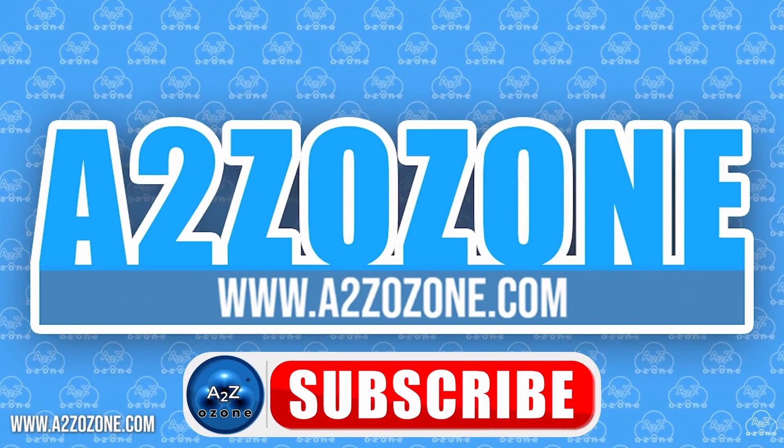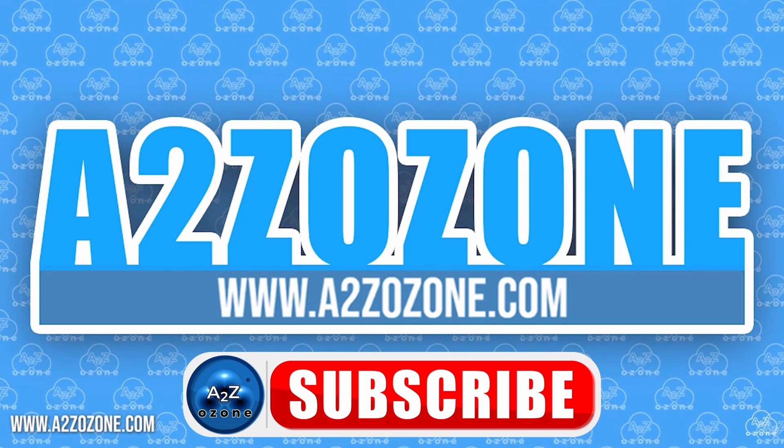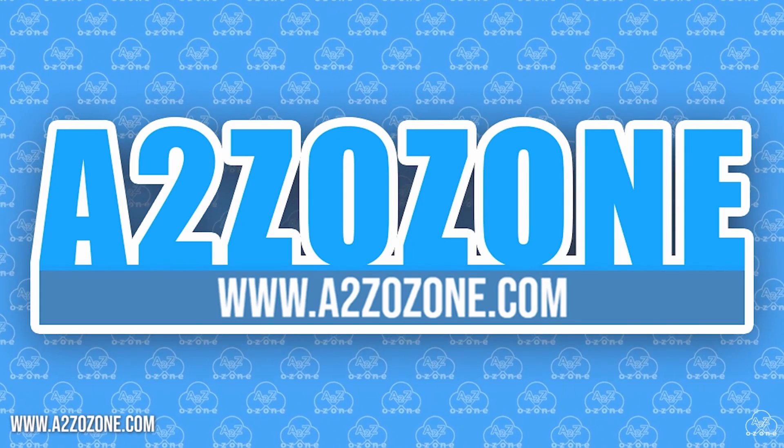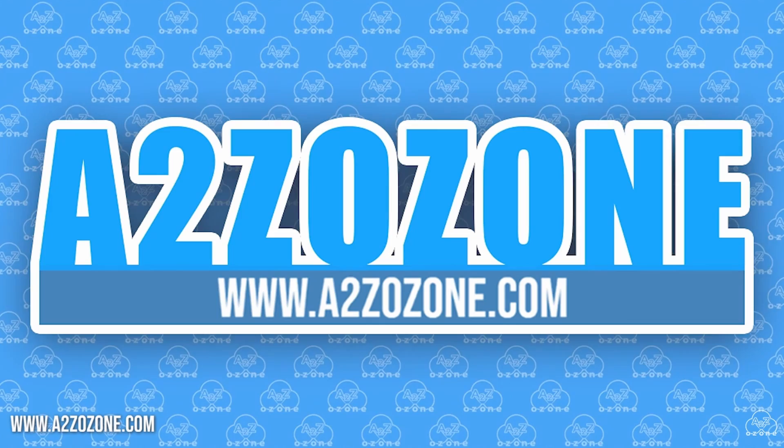Thank you so much for watching this episode. Do not forget to head over to our website to have a look at our ozone generators. Subscribe for more ozone content. Have a good day.